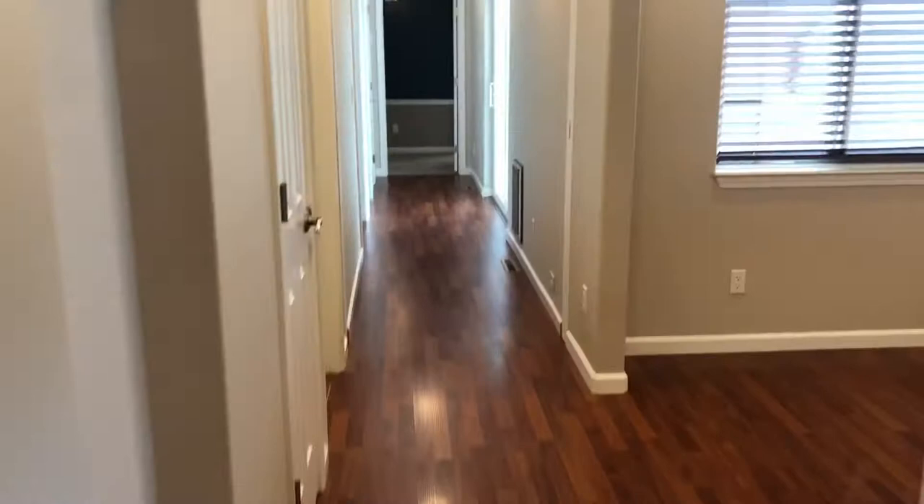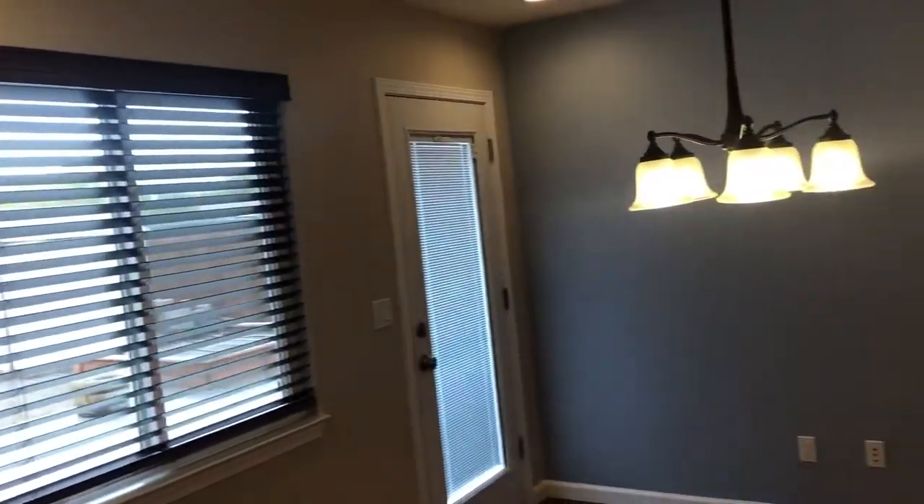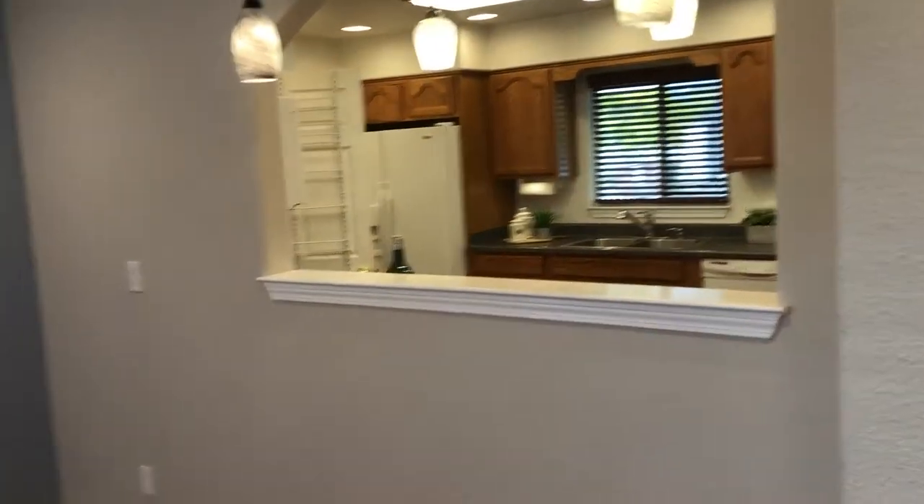Nice little touches like built-in shelves. This is the dining room — you can see it's a really good size. You can look back this way into the kitchen, so it's a nice open floor plan.